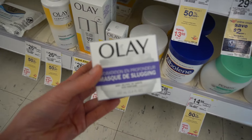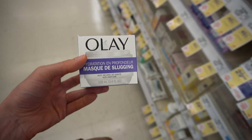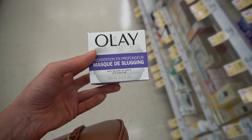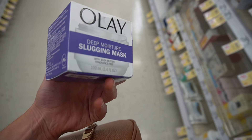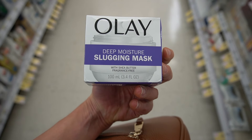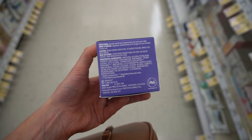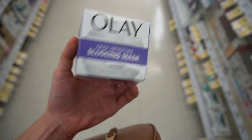Speaking of new from Olay, they're a little late to the slugging trend party, but here it is — a hydration slugging mask, deep moisture mask, fragrance-free with shea butter. Is this an ointment? Yeah, it's got petrolatum in it. I'd be intrigued to give this a try.